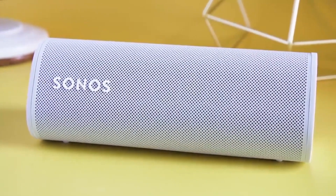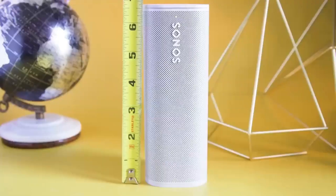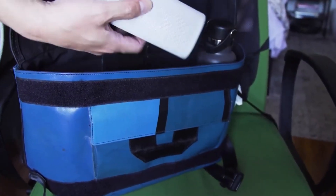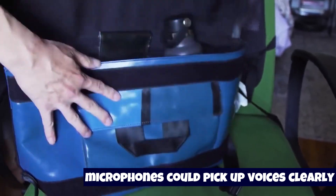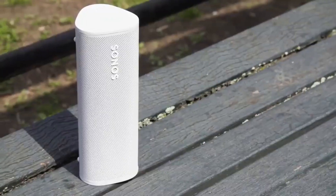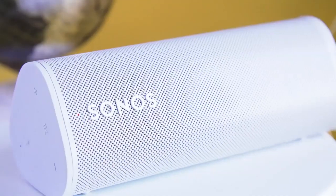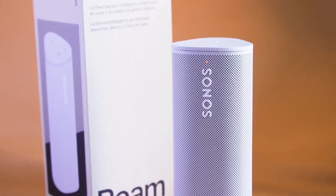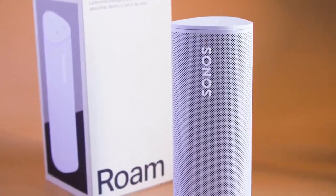With Google Assistant and Alexa on board, it doubles up as a smart speaker too. During our hands-on time with the speaker, we found the microphones could pick up voices clearly even when music was playing at a medium volume. It may be small, but the Sonos Roam packs a powerful sonic performance.